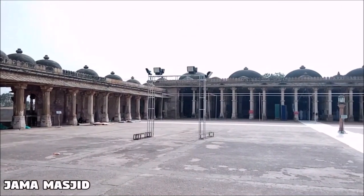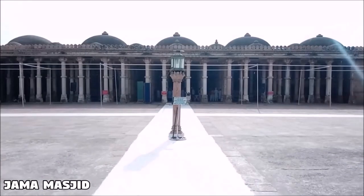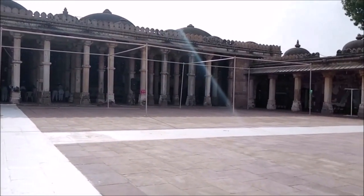The Jama Masjid of Sarkej Roza holds simple elegance in appearance and architecture. This is a simple pillared hall with domes of uniform height. The mosque complex has a prayer hall and galleries on the sides for walking and praying.